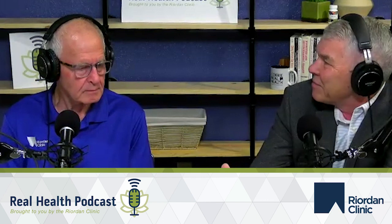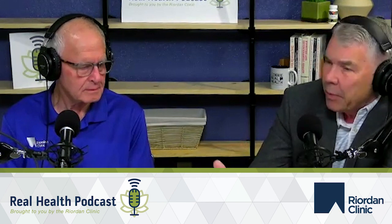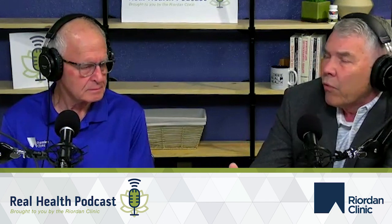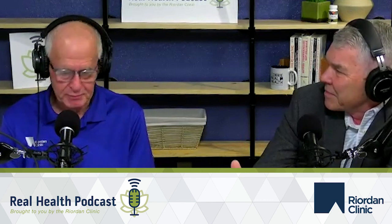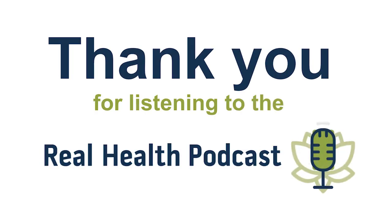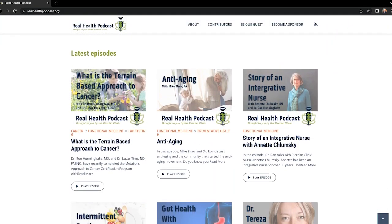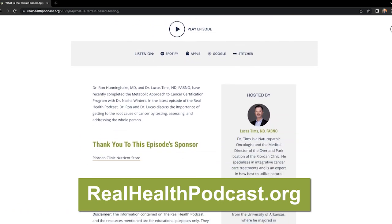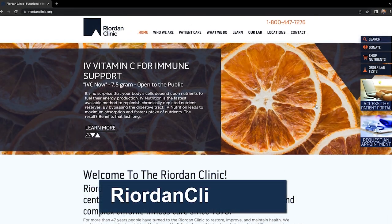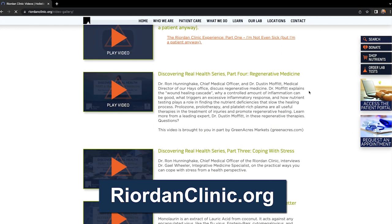Thank you, Mike, for a stimulating discussion of how vitamin D3, especially with K2, can be great for your overall health and wellbeing. It's always enjoyable, especially with such a dynamic, impressive topic. Thank you everyone for listening in — we'll be back. Thank you for listening to the Real Health Podcast. If you enjoy this episode, be sure to subscribe and leave us a review. You can find all episodes and show notes at realhealthpodcast.org. Also visit reardonclinic.org where you will find hundreds of videos and articles to help you create your own version of real health.